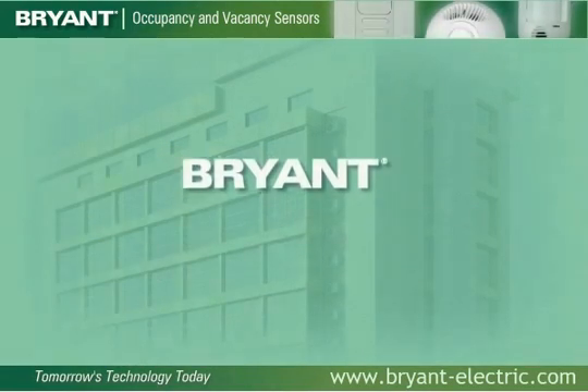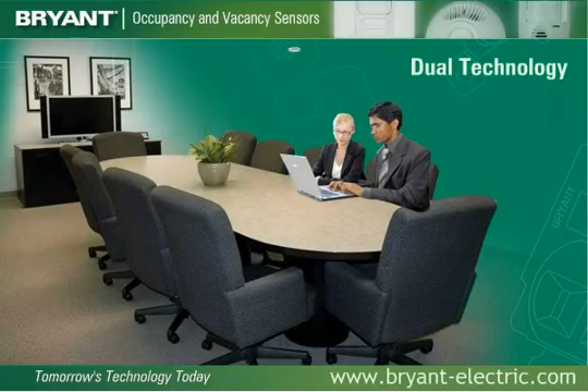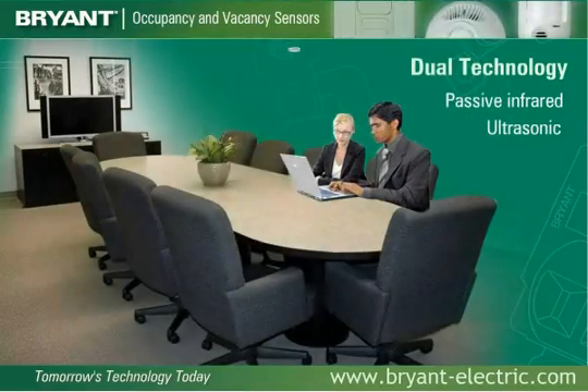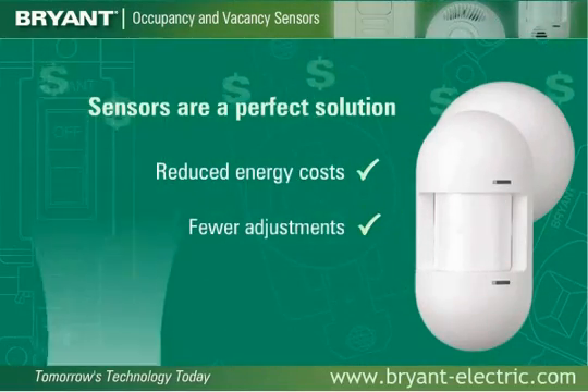Bryant features the latest technological advances, including its breakthrough adaptive technology and its dual-technology motion sensors that use both passive infrared and ultrasonic technologies together for maximum coverage and flexibility. These sensors are a perfect solution for reduced energy costs, fewer adjustments, and less maintenance.